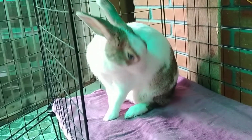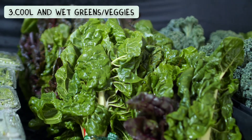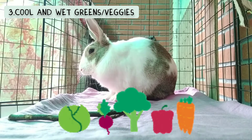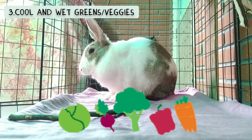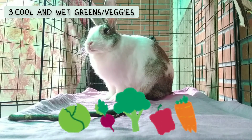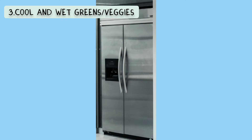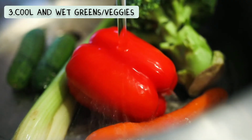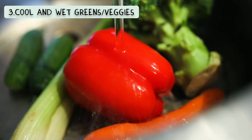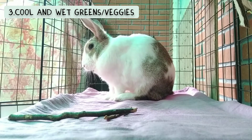The next tip is to provide them with cool and wet greens. Give them vegetables that are high in water content and that are cool for them to eat. You can do some research as there are certain vegetables that are better to give during summer months. Whenever you give them vegetables, take them straight out of the refrigerator so they're still a bit cool. When washing them, let some water stay on them so your rabbit gets some extra hydration with their veggies.